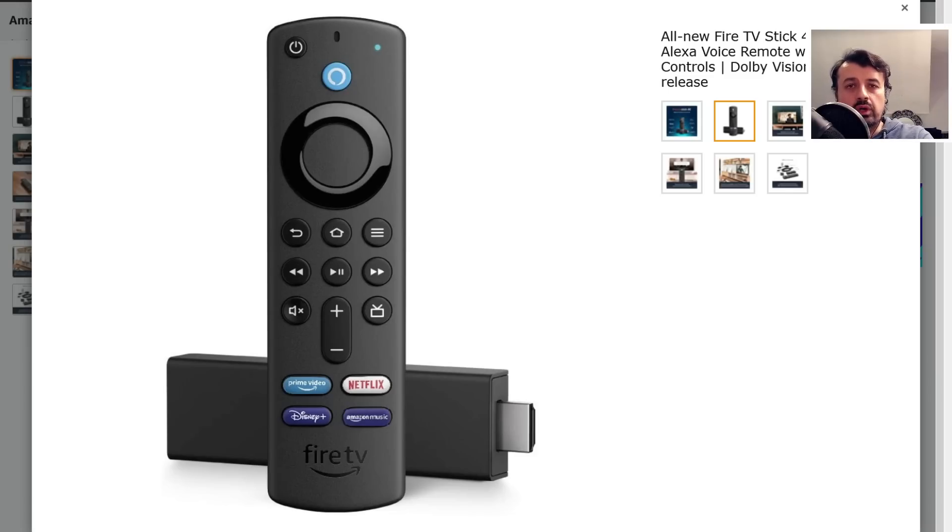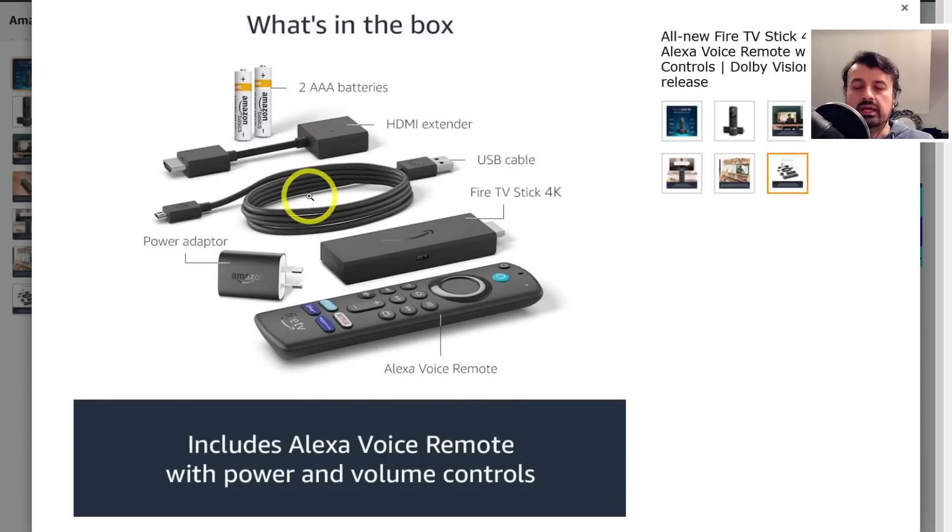Some of you may like these shortcuts to your favorite streaming applications because you can just press one button regardless of which app you're in. However, lots of you only use your 4K Fire Stick to access third-party applications, so you're probably not going to get any benefit from these buttons unless you remap them using third-party software. We also get a dedicated button for the live TV guide, which is now properly integrated into the home screen.